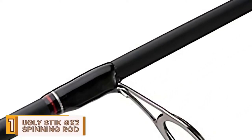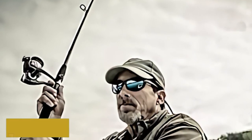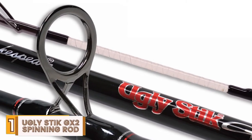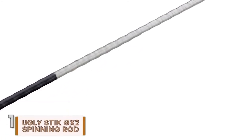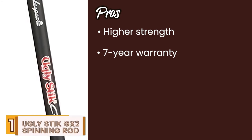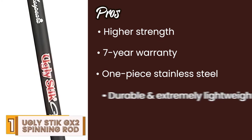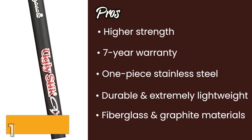Finally, we have the best overall: the Ugly Stick GX2 Spinning Rod. The most noteworthy feature of the rod has to be its construction material, made up of graphite and fiberglass. The combination of these two makes for a unique material that is virtually indestructible. The use of graphite not only resists friction, but also gives identical performance with both slow and fast action speeds. Moreover, the use of fiberglass adds strength to the overall model. Its pros are: its higher strength is offered by a clearer tip design; it has a 7-year warranty, adding to its reliability; its one-piece stainless steel inclusion adds to better durability; it's both durable and extremely lightweight, hence travel-friendly; and it comes with a dual construction using both fiberglass and graphite materials.